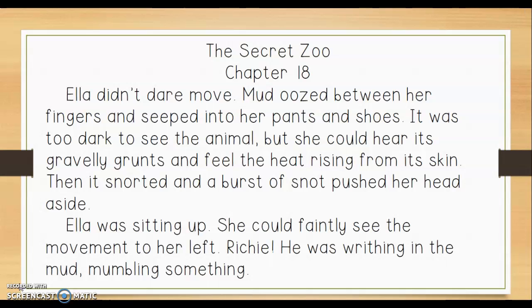Ella didn't dare move. Mud oozed between her fingers and seeped into her pants and shoes. It was too dark to see the animal but she could hear its gravelly grunts and feel the heat rising from its skin. Then it snorted and a burst of snot pushed her head aside. Ella was sitting up. She could faintly see the movement to her left. Richie! He was writhing in the mud mumbling something.